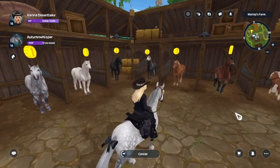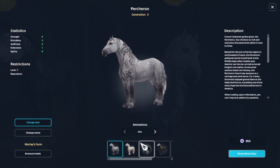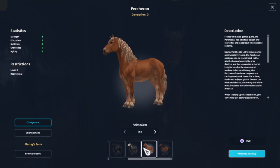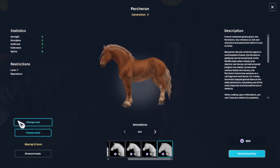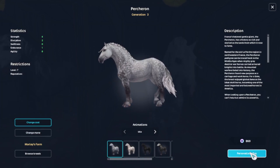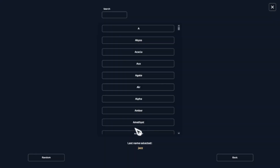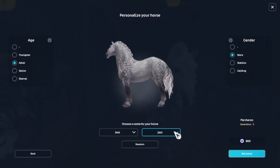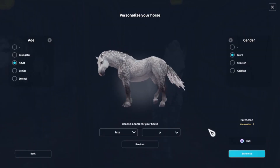These are Percherons — the ones I want are either this one, this one, or this one. I'm definitely gonna be doing these heart braids, they're so cute. I think I'm gonna go with this one. I need a name... Jazz, I like that. I'm gonna do something Jazz — I think I'm gonna go Jazzy. Perfect, Jazzy!